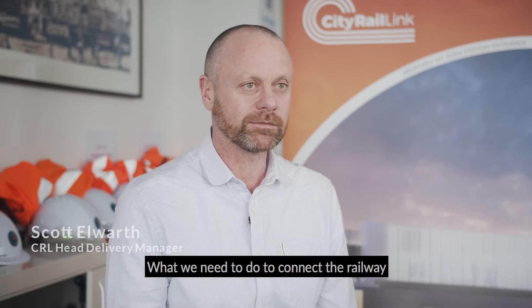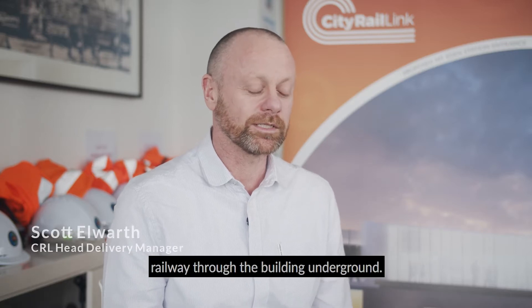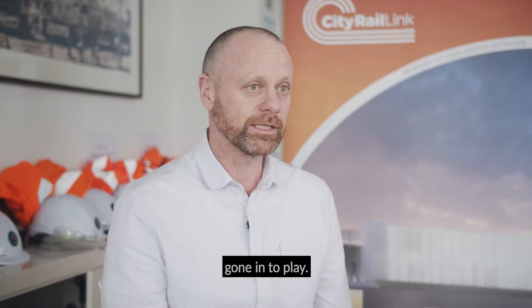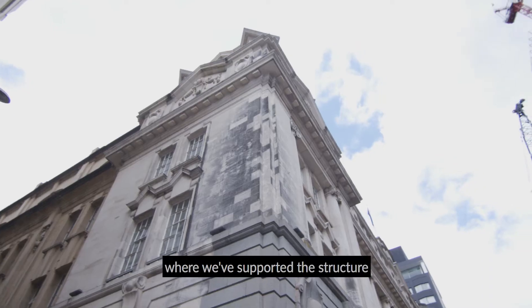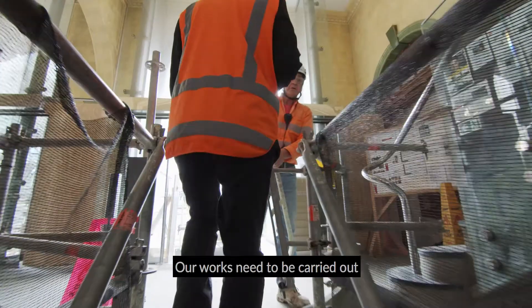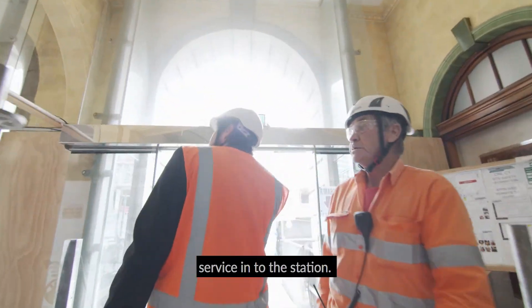What we need to do to connect the railway to Mount Eden is to take the railway through the building underground. Two years of temporary works have gone into play and we're at a position now where we've supported the structure of the building. Our works then need to be carried out so that we don't disrupt the rail services of the station.